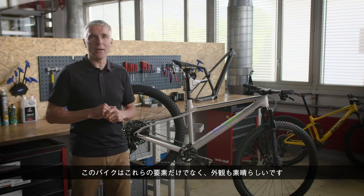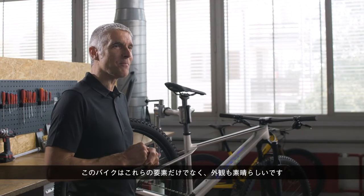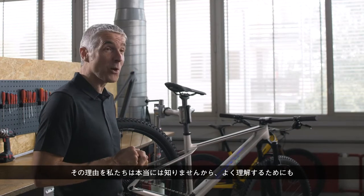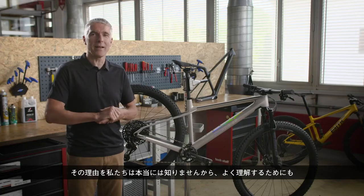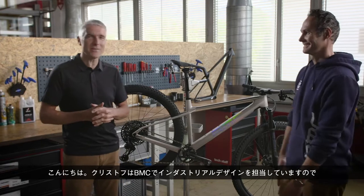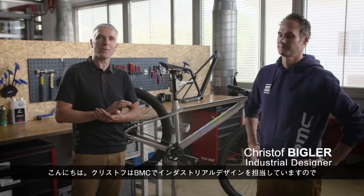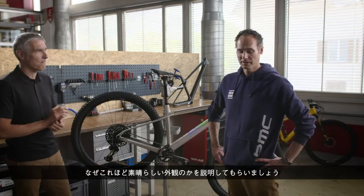This bike is not only all that — it's also great looking. It's absolutely nice, and to understand why, I'd like to invite Christophe, who is in charge of industrial design here at BMC, to explain why it looks so great.